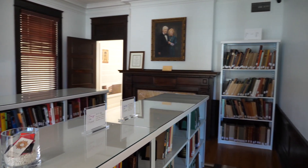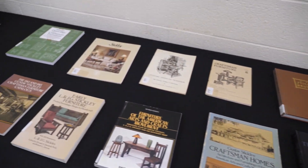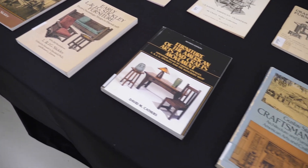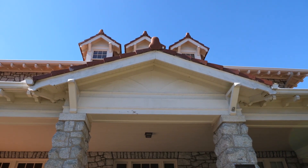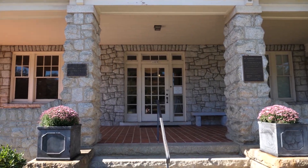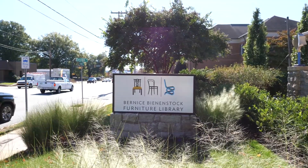This collection was put together by the Bean and Stocks to ensure that this history, this legacy, and this heritage is available for anyone in the furniture industry. We all know that you have to preserve this history in order to take your designs forward. All good designs start really from the books in this room, with the original design masters from hundreds of years ago.